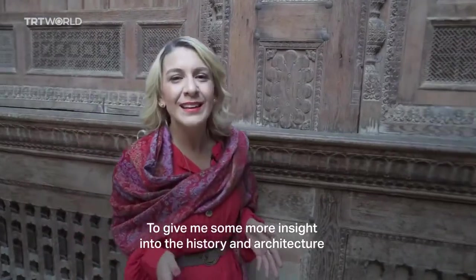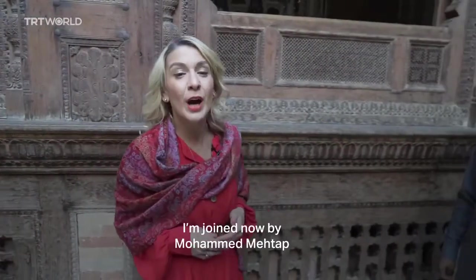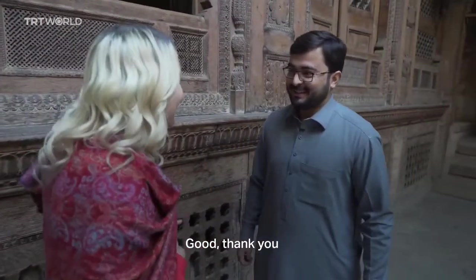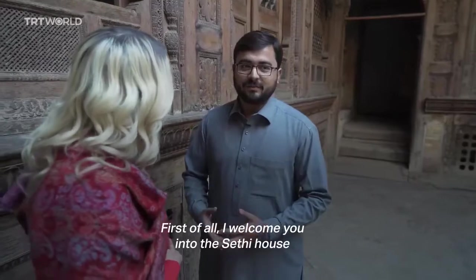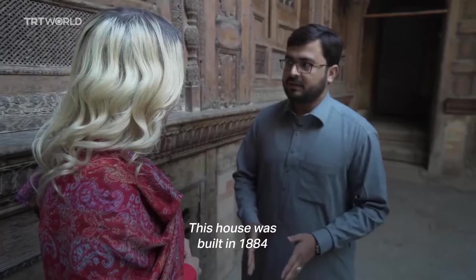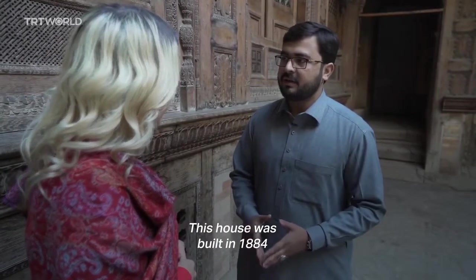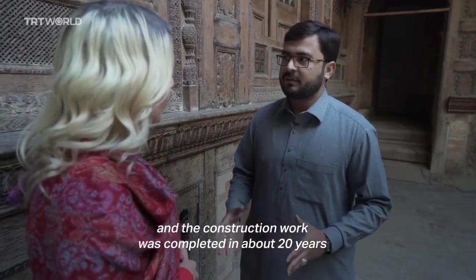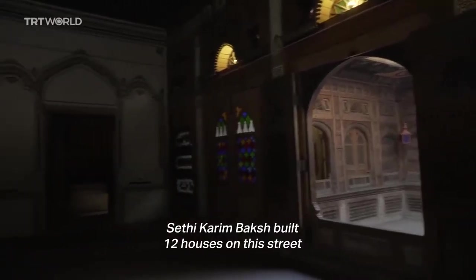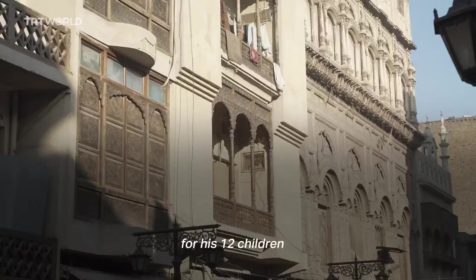To give you some more insight into the history and architecture, I'm joined now by Mohamed Metzap. Welcome to Sete House. Sete House was built by Sete Karim Baksh in 1884, and the construction work was completed around about 20 years. Sete Karim Baksh built 12 houses in this street for his 12 children.